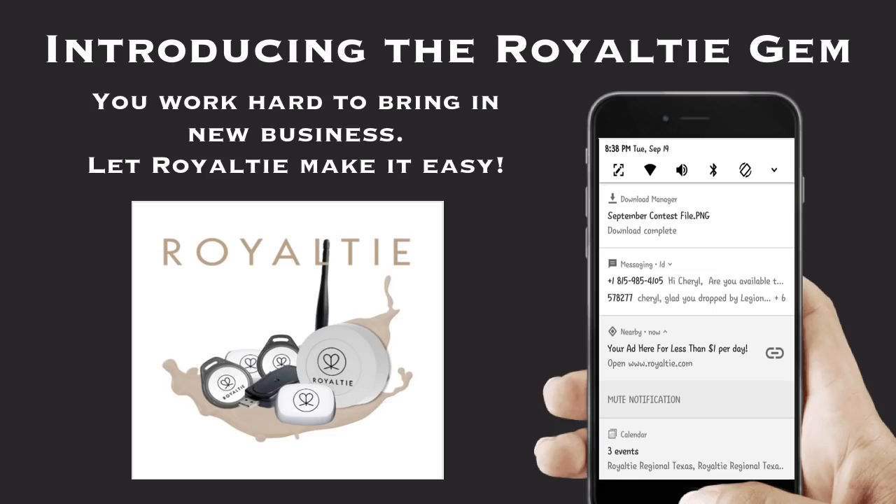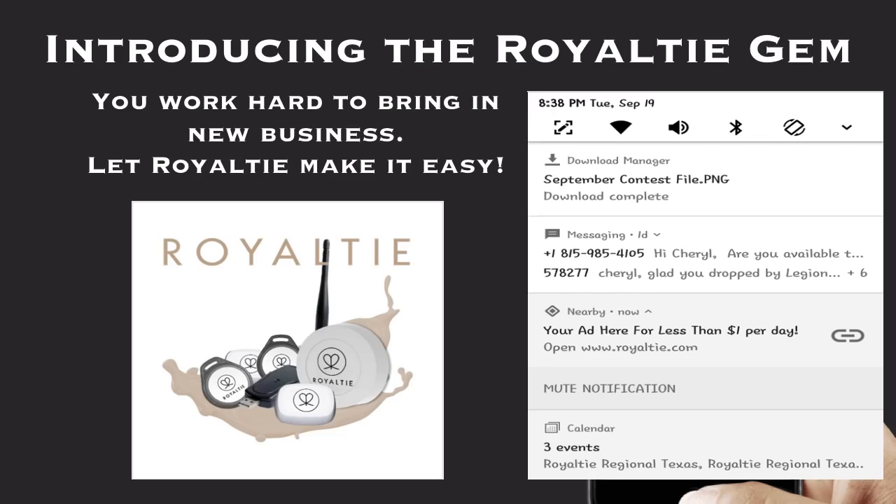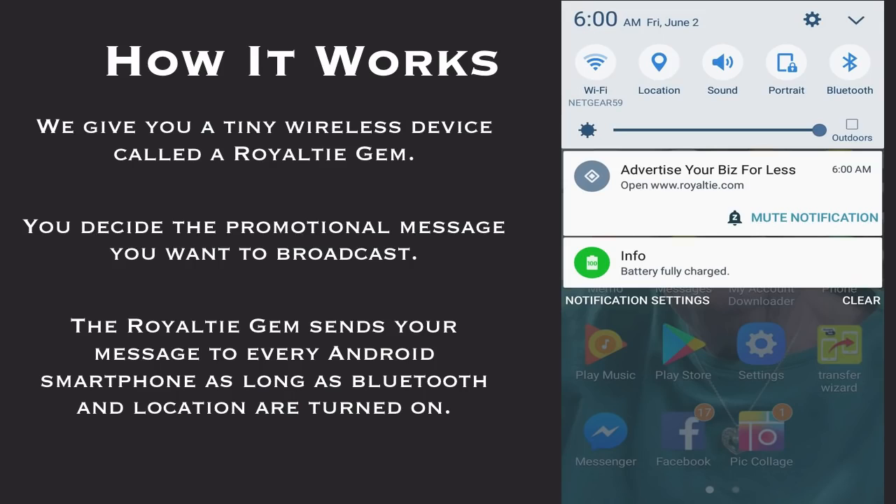Introducing the Royalty Gym. You work hard to bring in new business — let Royalty make it easy. We give you a tiny wireless device called the Royalty Gym. You decide the promotional message you want to broadcast. The Royalty Gym sends your message to every Android smartphone as long as Bluetooth and location are turned on.